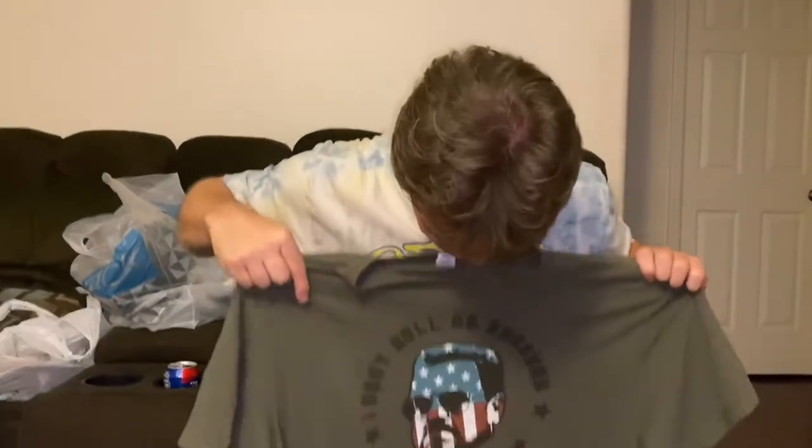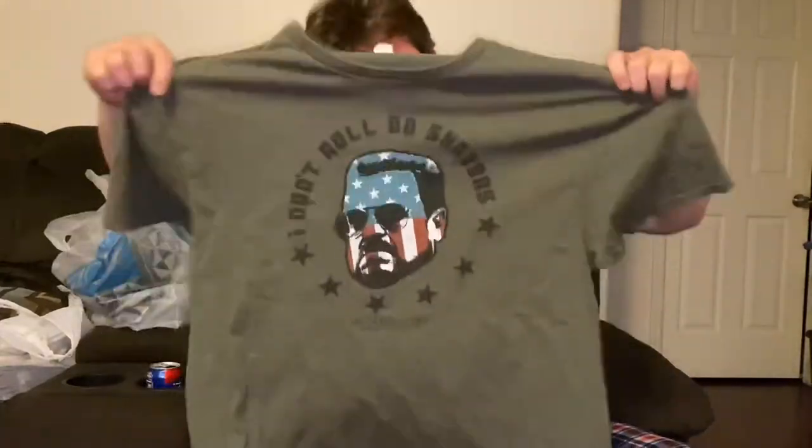I had to pull this one out — I'm a huge fan of the movie The Big Lebowski. It's a picture of Walter on there. 'Don't roll on Shabbos' — if you've seen the movie, you know what I'm talking about. This one is going into my personal collection.